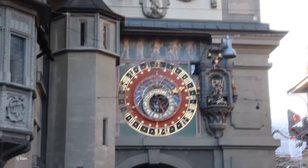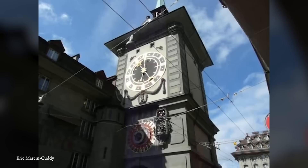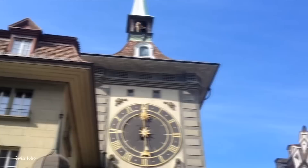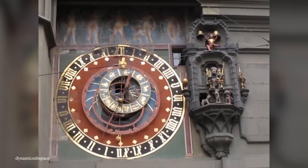Number 11: Zytglogge Clock Tower, Switzerland. The Zytglogge Clock can be found near the center of the Swiss city of Bern, where it's been a significant part of the skyline for over 800 years, and is considered one of the oldest and most fascinating astronomical clocks in the world. The tower was originally built in the early 13th century as a city gate and guard tower, but was later converted into a clock tower in the 15th century. The name Zytglogge translates to 'time bell' in Swiss-German, reflecting the tower's primary function as a timekeeper for the city, and it became the most trusted clock in Bern, after which every other timepiece would be set.